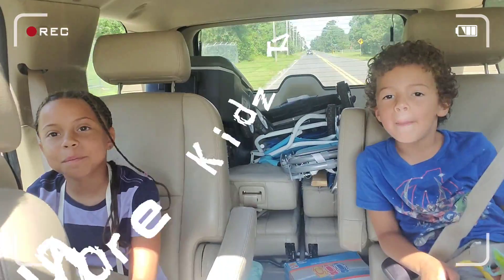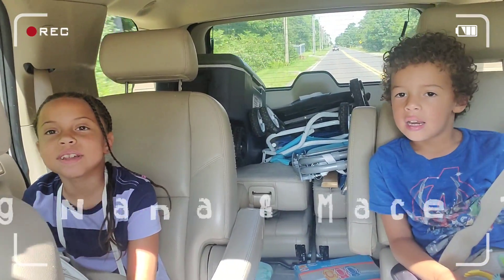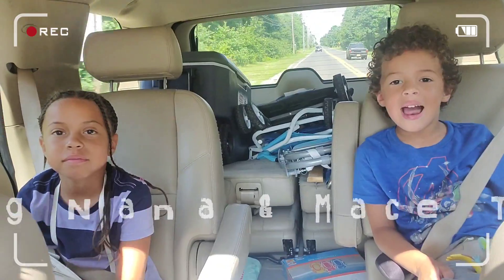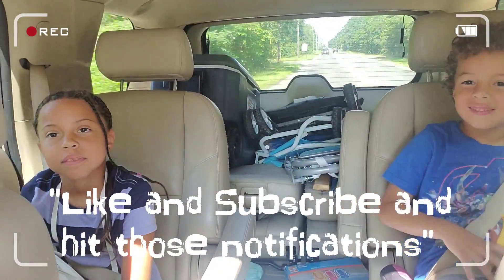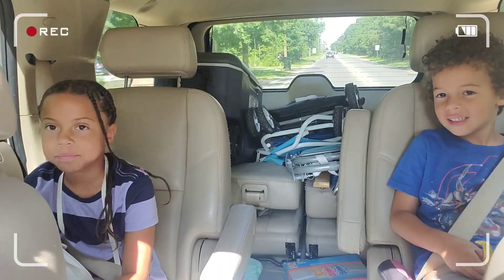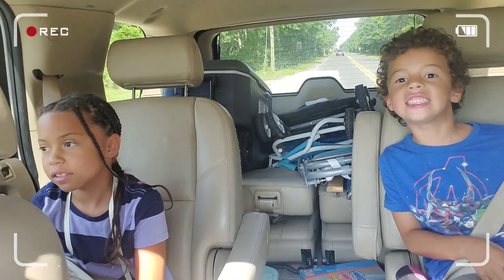Hey guys, welcome back to Short Kids TV. I'm Mr. Man, and Layton's here, and Heather. Today we're going to go fishing! Yeah, fishing!